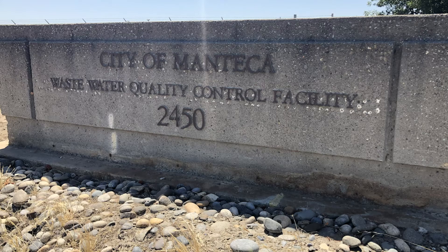Hello, my name is Dustin Valliquette. I'm the Chief Plant Operator at City of Manteca. We are a 9.875 MGD plant, and we currently are at 6.7 dry weather capacity.